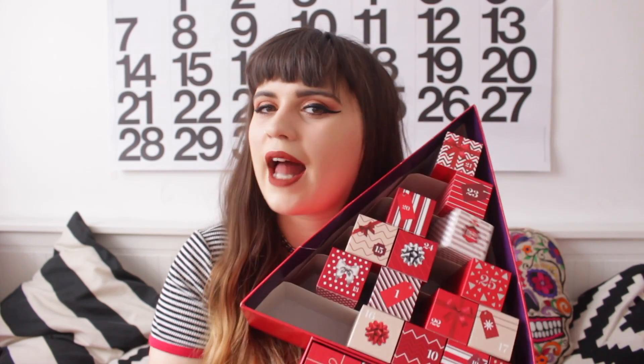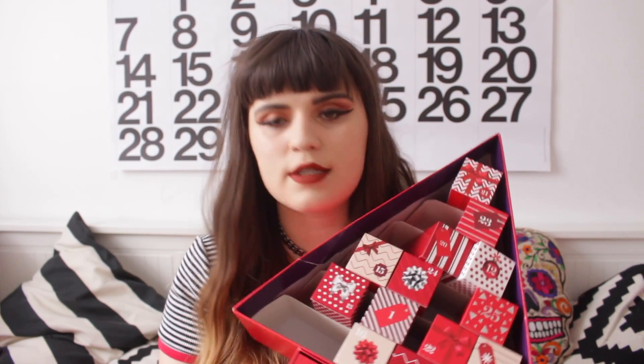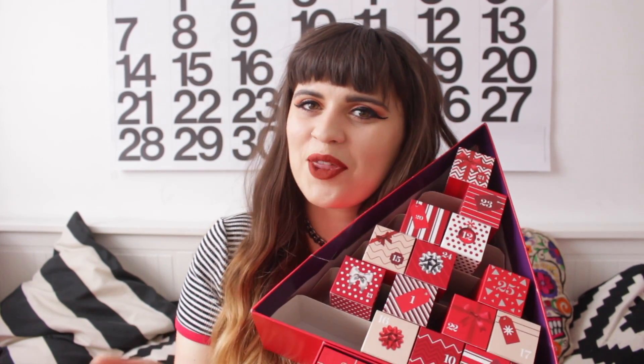Some of this stuff I have had for a while and tested out, some of it is brand new to me and I haven't tried it, so I'll give you thoughts on the things I have thoughts for. First of all I'm going to start with this — it's my beauty calendar of the year and it's from M&S. As you can see I've used a couple. Today I haven't opened mine so I thought I'd open it on camera. If you want to see what's in the rest of them, make sure you follow me on Snapchat because I'm putting up what's in my beauty calendar on Snapchat.